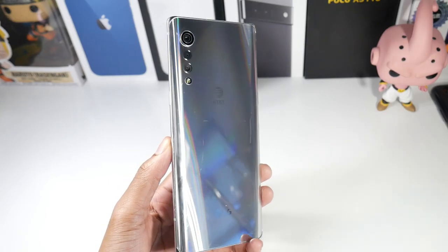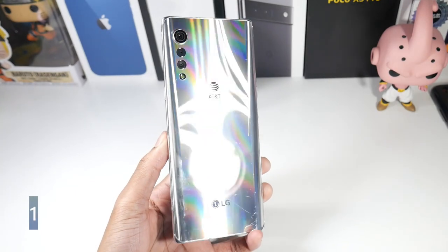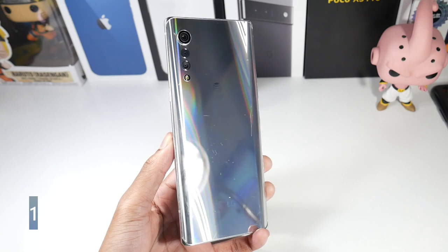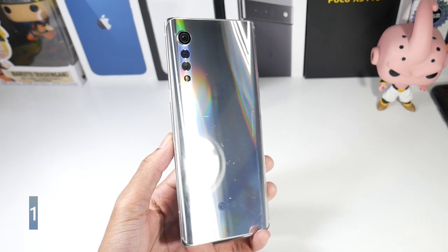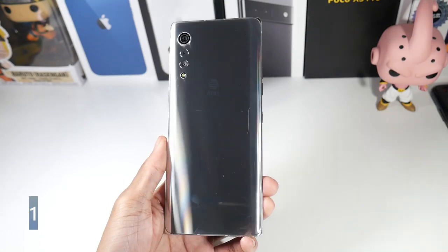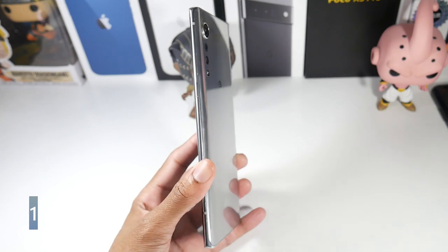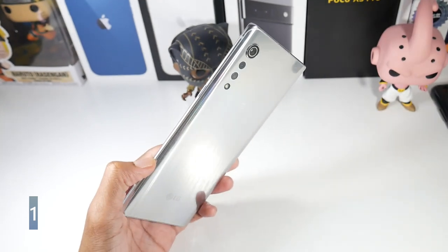What is up guys, today we're going to be talking about five reasons why you should buy the LG Velvet in 2021, even going into 2022. This is a great phone for LG fans who want to use an LG phone for the next two years or so. It's one of my phones that I highly recommend.